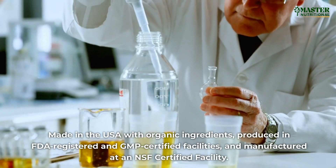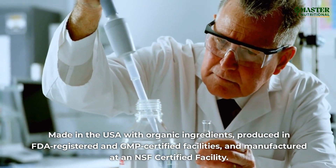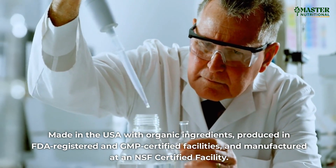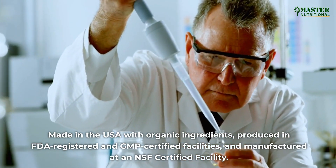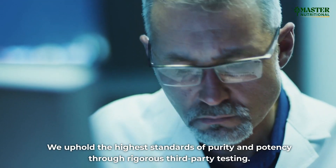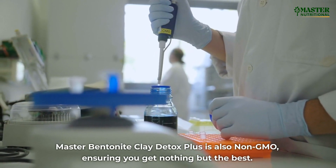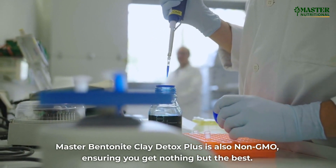Made in the USA with organic ingredients, produced in FDA-registered and GMP-certified facilities, and manufactured at an NSF-certified facility. We uphold the highest standards of purity and potency through rigorous third-party testing. Master Bentonite Clay Detox Plus is also non-GMO, ensuring you get nothing but the best.